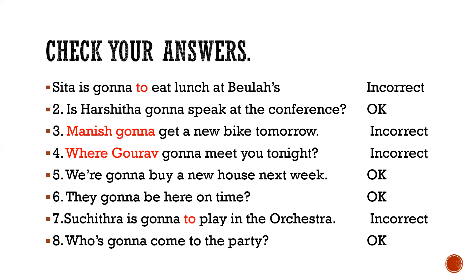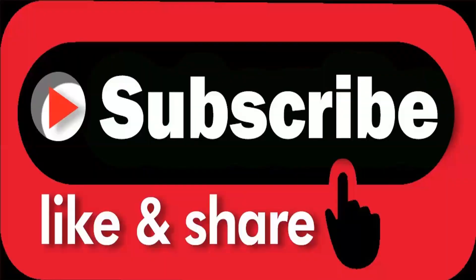So likewise, you can talk to your friends about future plans by using 'be gonna' in your statements. You can make your own conversations, or with the help of some pictures, you can create a conversation and try talking with your friends using 'be gonna.' Hope that was useful. If you like the lecture, remember to click the like button and don't forget to subscribe. Thank you.